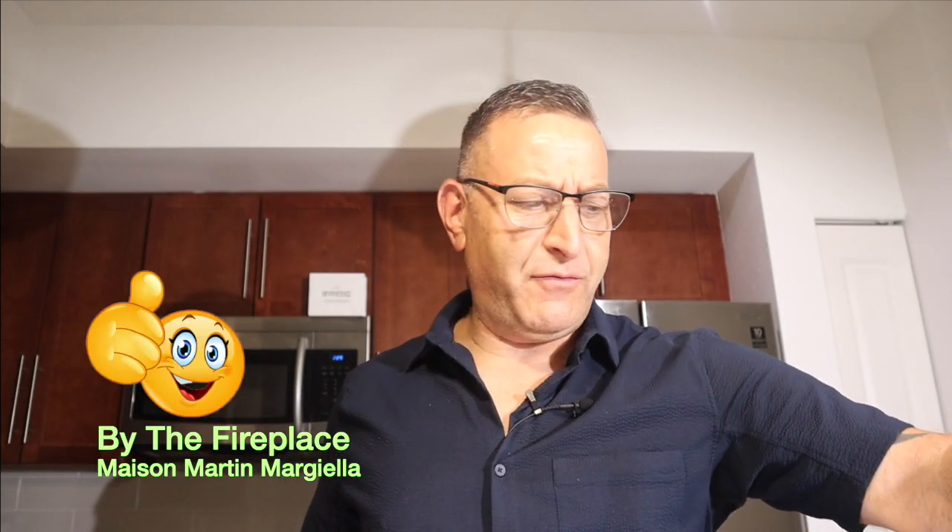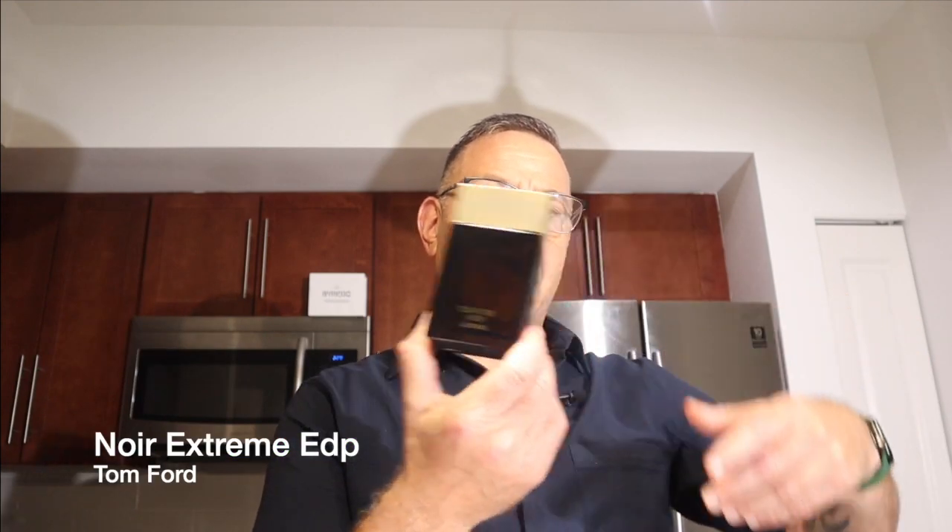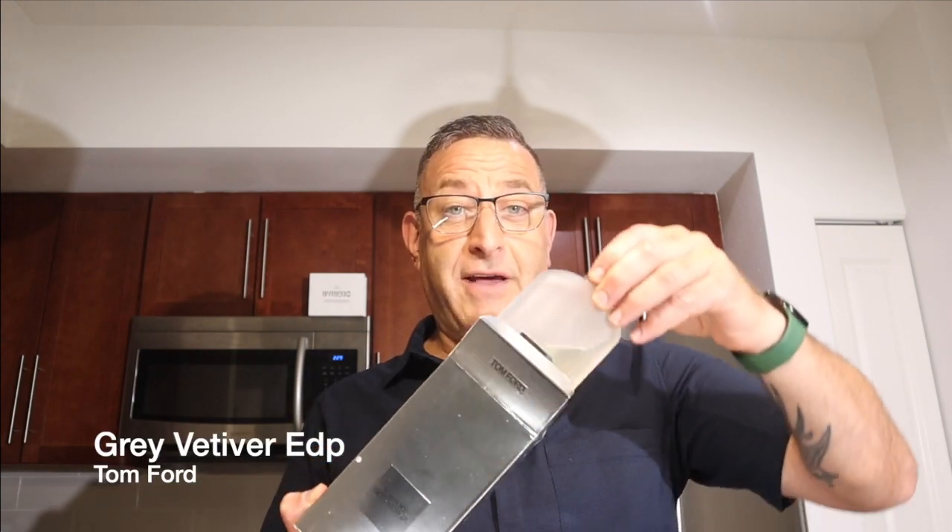Tom Ford Noir Extreme is a more extreme version of Noir — find Afnan Odyssey as a cheaper similar scent. Tom Ford Gray Vetiver is an elegant office scent with vetiver and green notes — spicy and fresh at the same time. Guerlain Vetiver is a similar scent for less.